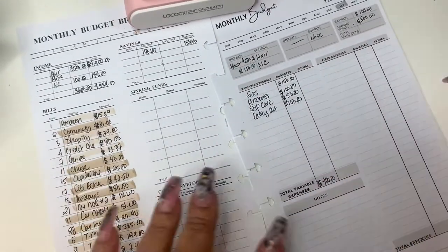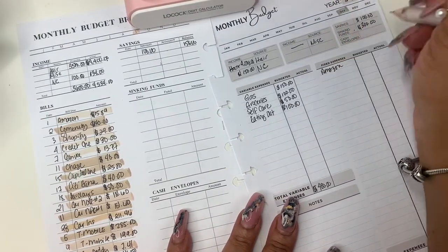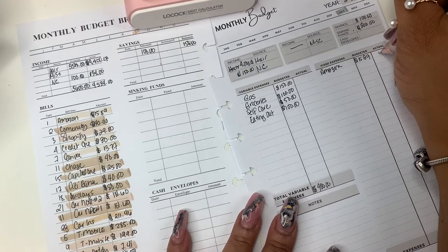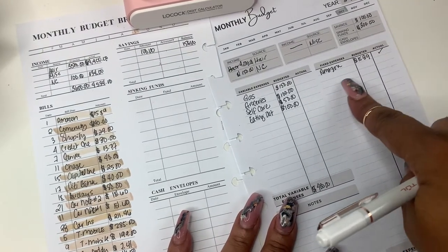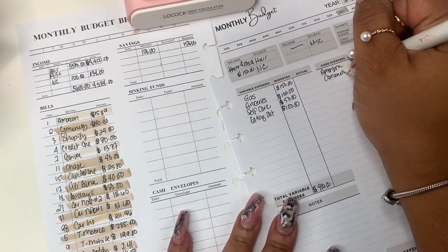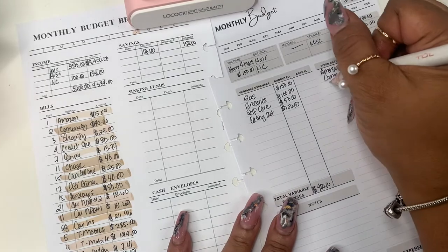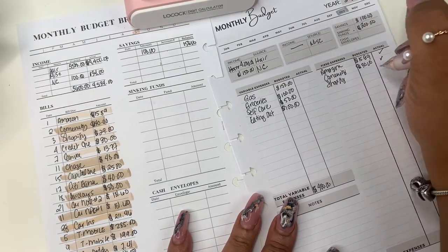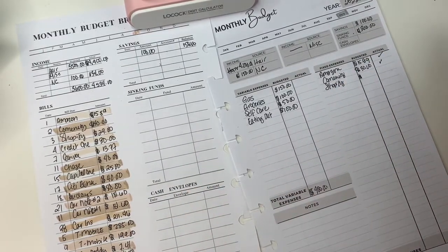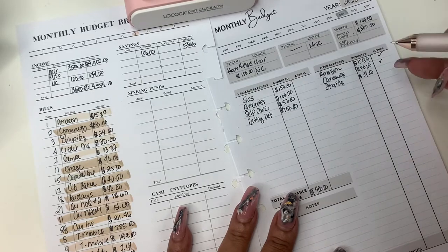Now fixed expenses. Amazon — already paid, that's $15.89. Community — I paid them, gave them $30 so I'll check that. Shopify — they keep changing their billing date, started on the 8th, then 7th, then 3rd, then tried the 1st. They're $39 for the month and I haven't paid them yet.